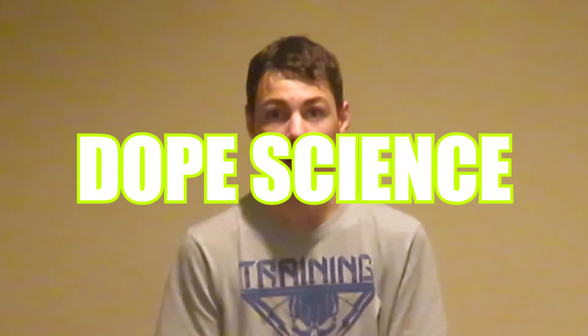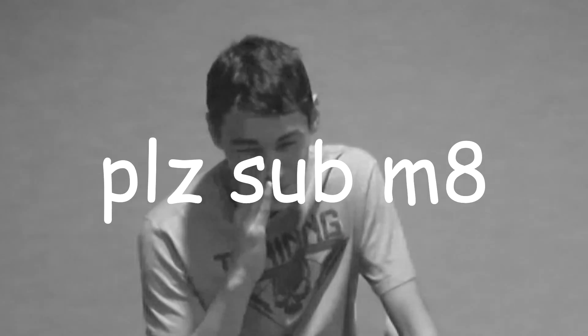Alright, so I hope you guys enjoyed that experiment with the Dope Sody Pops. I will see you next time. That was some dope science! Please subscribe! Bye!